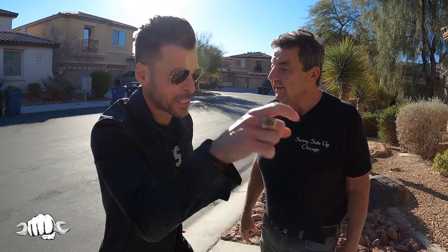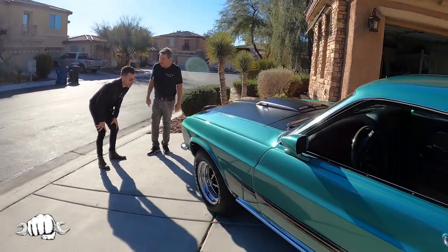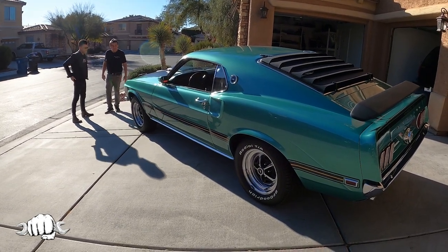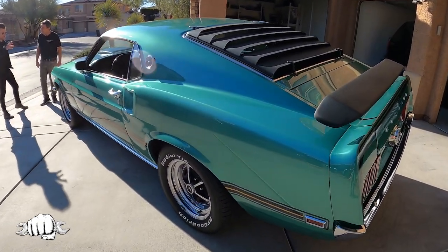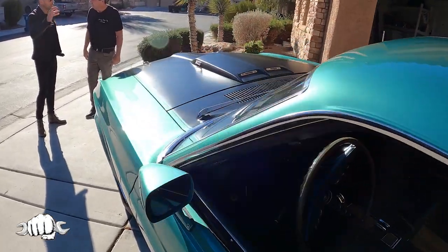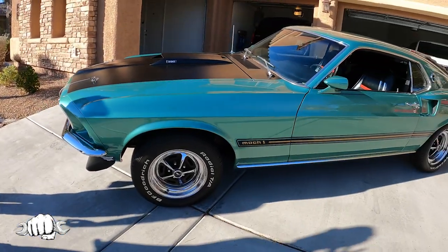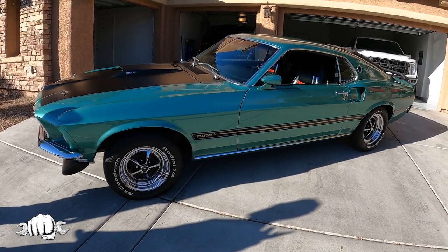Brian, how did you get your hands on this 69 Mustang? Mecham Auto Auction was here in Vegas in October, and I had no intentions. I walked by the car and went, wow, this is a gorgeous green car — but it's called silver jade. Silver jade is a shading of green. It looks green to me as well.